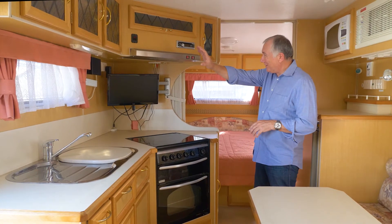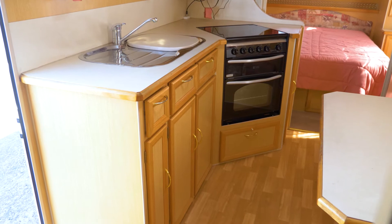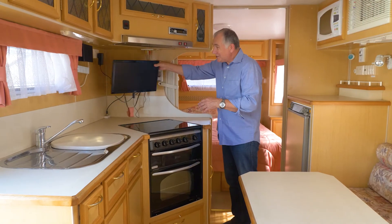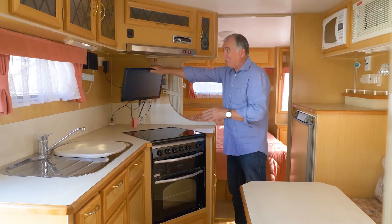So you've got lovely cabinetry up here. You've got a fabulous kitchen — the oven, the hot plate, stainless steel sink, lots of cabinets. The TV swivels out so you can watch it from in here or watch it from the bedroom. That's a great feature.